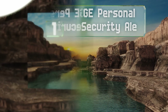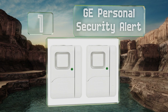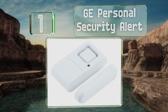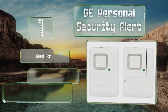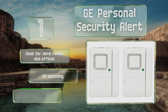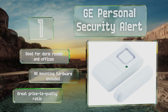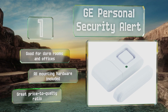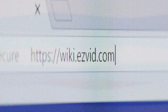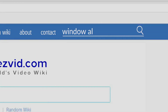Taking the top spot on our list, the best-selling GE Personal Security Alert includes two window or door units for protecting your most vulnerable entryways. You can install them quickly without needing any technical knowledge, and they're operated easily with a single push-button design. These are good for dorm rooms and offices, come with all the mounting hardware, and offer a great price-to-quality ratio.